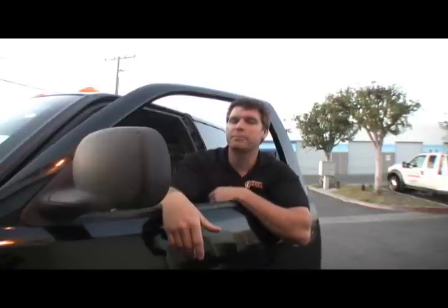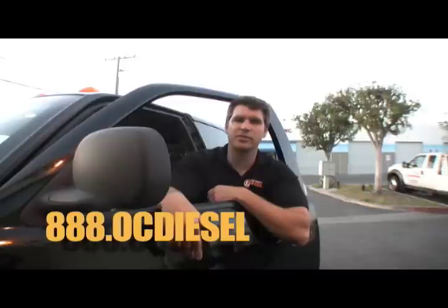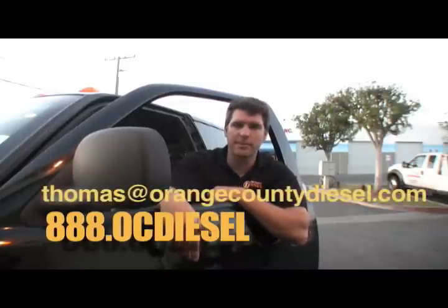If you have any questions or anything, please give me a call. Orange County Diesel in Huntington Beach, California. Or you can send me an email: thomas@orangecountydiesel.com.